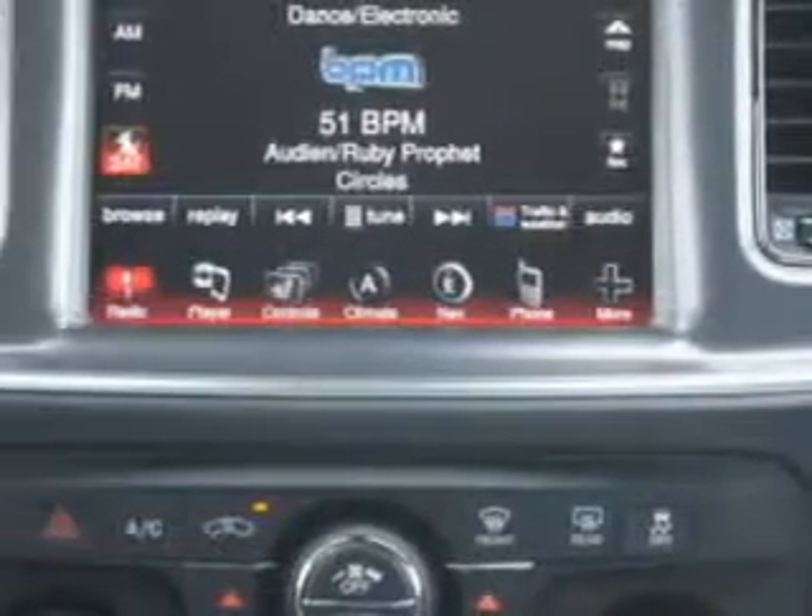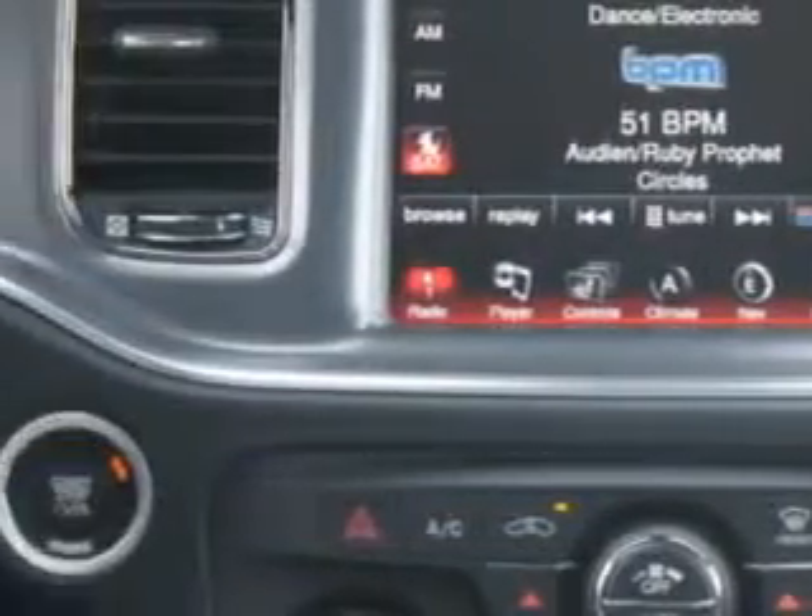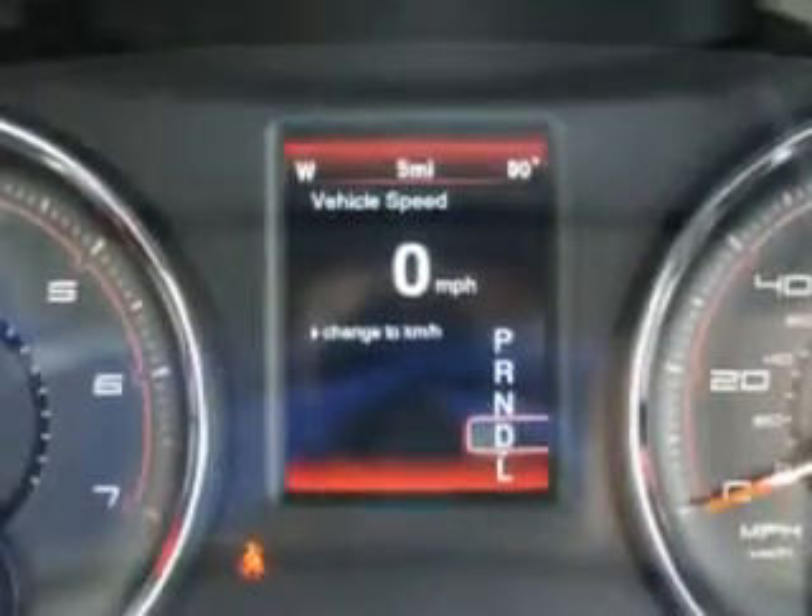Enjoy the drive and have peace of mind in this 2014 Dodge Charger. See us at Riverside Autoplex of Muscogee today.